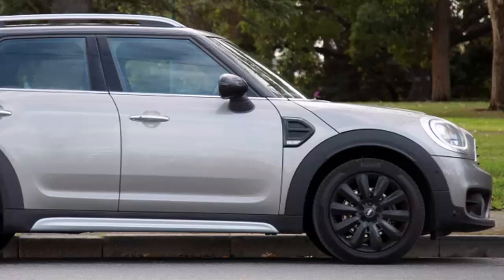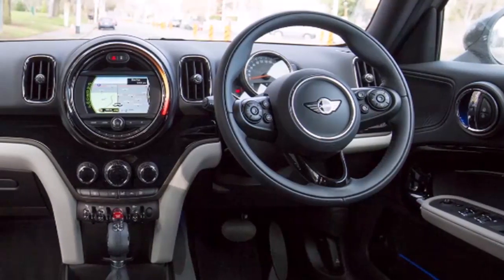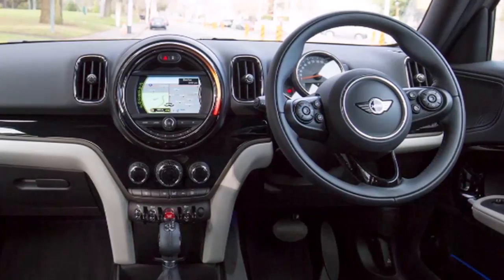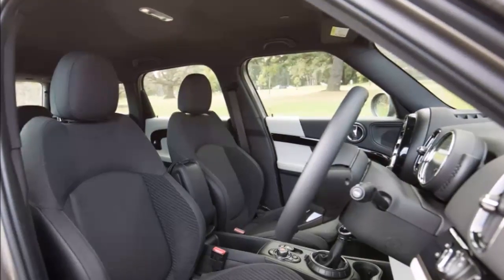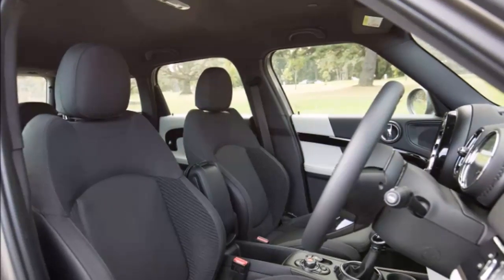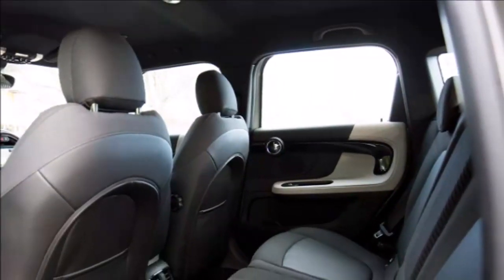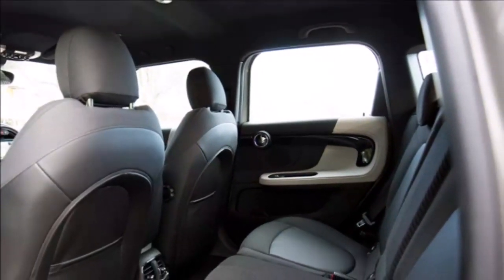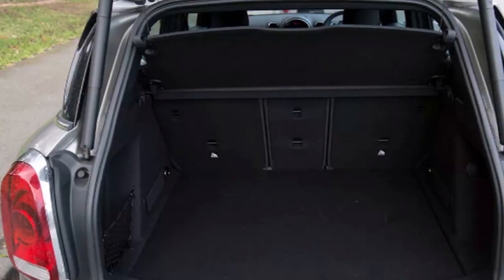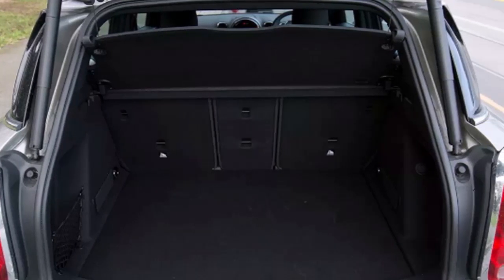An SUV version of a Mini isn't small and isn't like an old Mini. If you can't get past that fact, you're never going to love the 2018 Mini Countryman D. But if you have an open mind and look at this vehicle as an SUV with its own character and an awesome sense of style, it may just win you over. Despite the fact the Countryman shares a platform with the BMW X1, it takes on its own design and appears more youthful than the somewhat conservative X1.